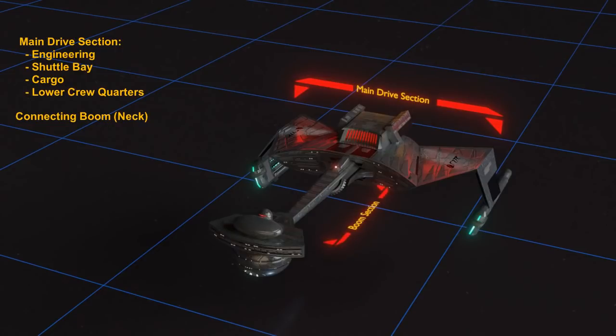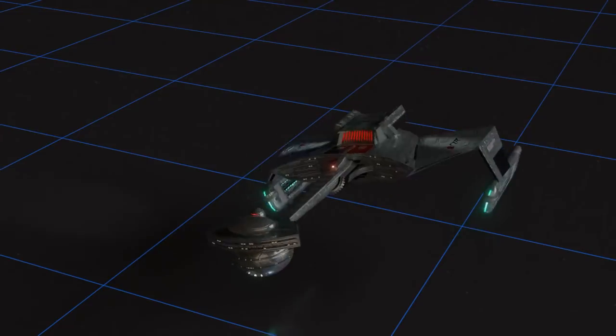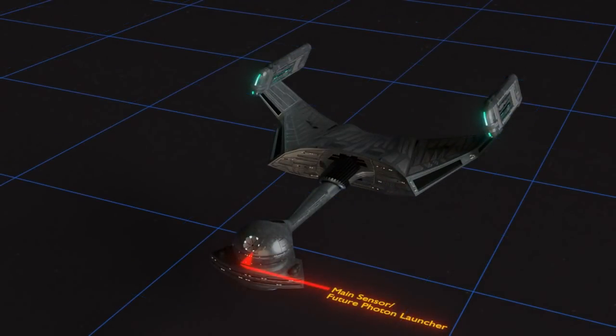There is a long neck or boom section that connects to a forward pod. This forward pod section contains the bridge, main sensors, officer quarters, and other administrative facilities. It is technically not known if the older D7s had a torpedo launcher in the front, or if torpedoes were just an upgrade for the K'tinga. All the various types of D7 cruisers might be a topic for another video. And of course it has heavy disruptor turrets covering the forward firing arcs, and lighter disruptors covering the rest of the ship.